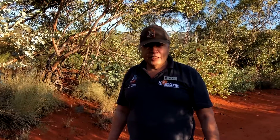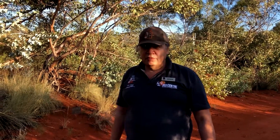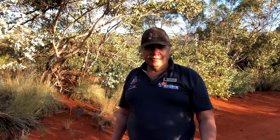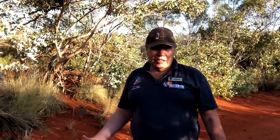Hi everyone, my name's Doug. I'm a specialist guide here at the Desert Park. Here at our park, we have a good display of native botanic life, native plant life, native mammal life, and a good emphasis on local Aboriginal culture.